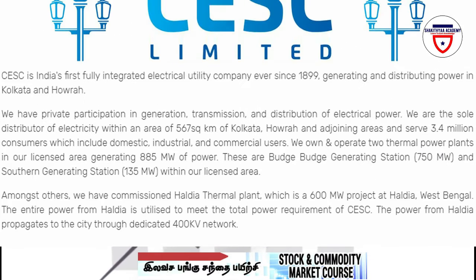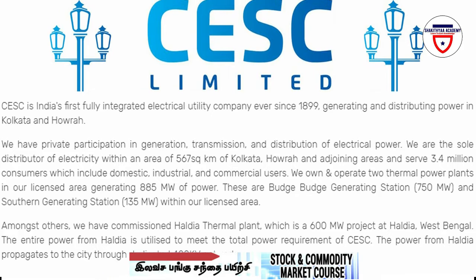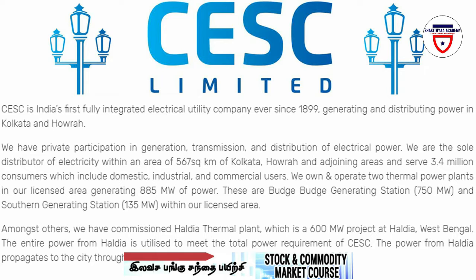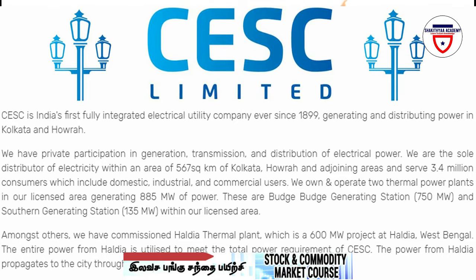The name of the company is CESE Ltd, also called the Calcutta Electric Supply Corporation Limited. This is one of the electricity distribution companies. They have 3.3 million customers and provide electricity supply.